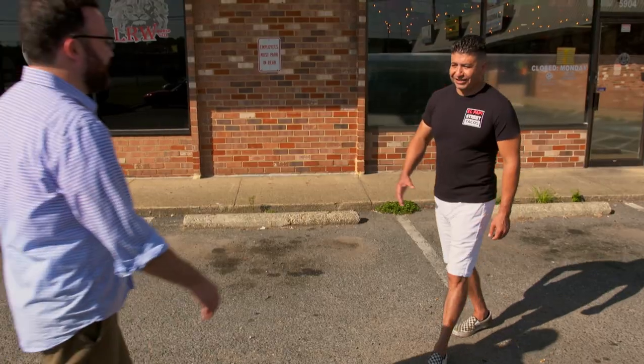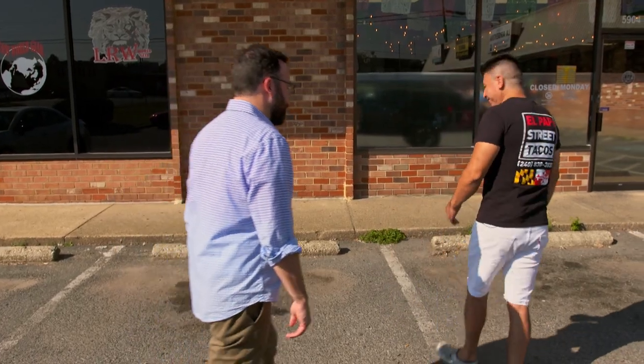Rudy, how are you? Pretty good. Nice to meet you. Welcome to El Papi Street Tacos. Thank you so much for having me — I love birria tacos. I hear you guys are putting your own unique twist on it. Yeah, we do a Tijuana style with brisket, and we have a lot of surprises for you. Why don't you follow me and I'll show you how to do it?